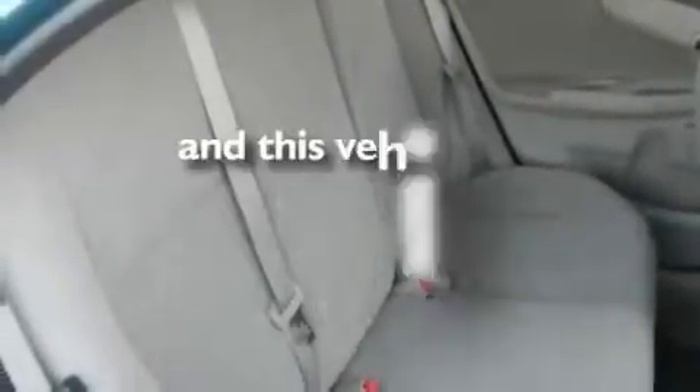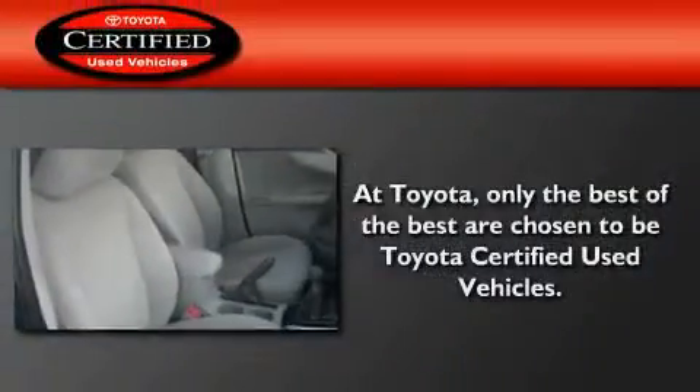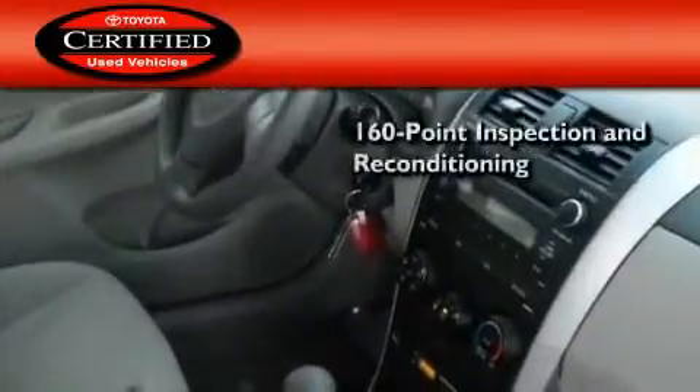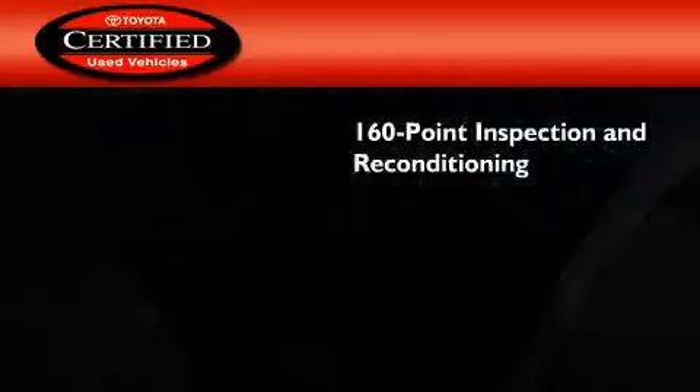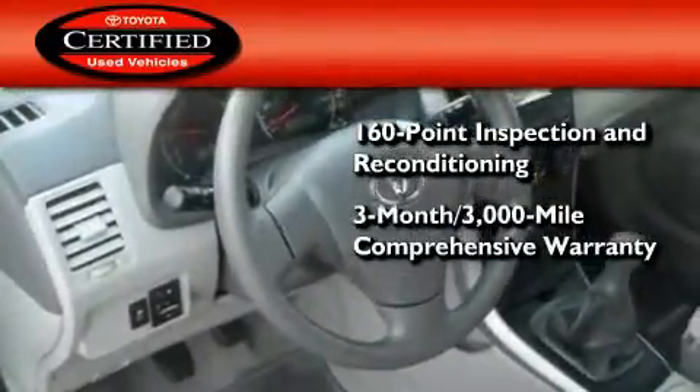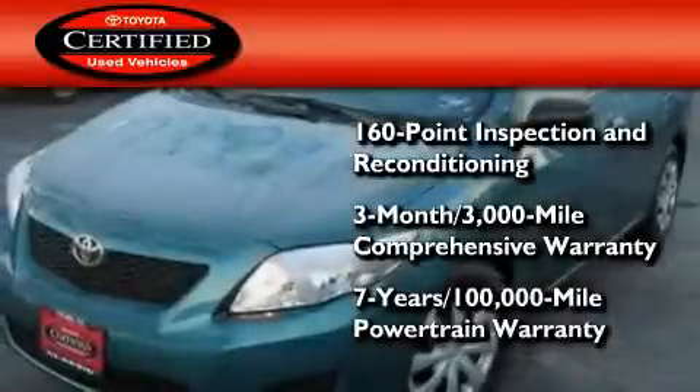This vehicle has fewer than 3,000 miles on the odometer. Toyota's certification includes a 160-point inspection and an extensive reconditioning process, plus a 3-month, 3,000-mile comprehensive warranty, and a 7-year, 100,000-mile powertrain warranty.